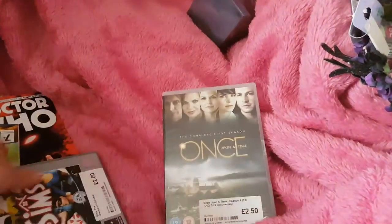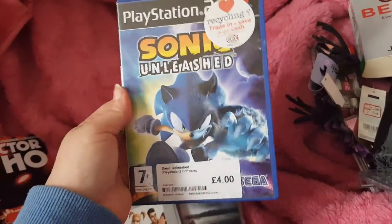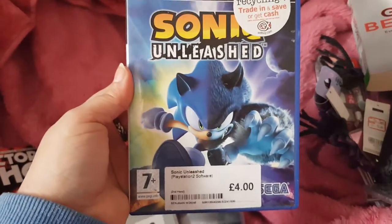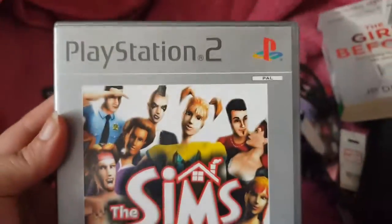And then these were from a place called CEX, or however you want to pronounce it. I got Sonic. I have a PlayStation 2 — yes, I know, but I love it. So Sonic the Hedgehog — I love hedgehogs — this was £4.00. And I'm going to give The Sims a go. This was £2.00 for PlayStation 2.